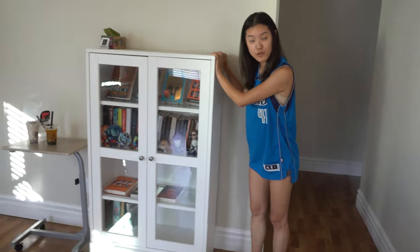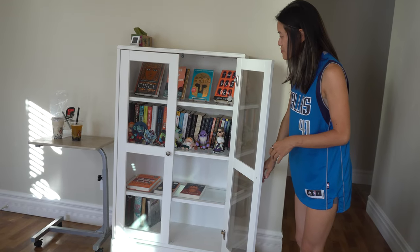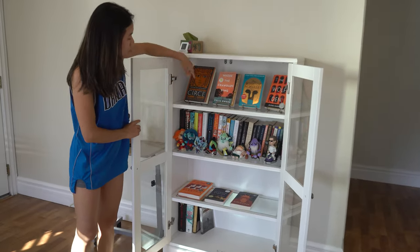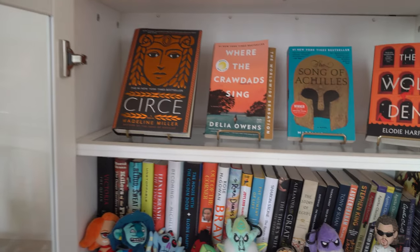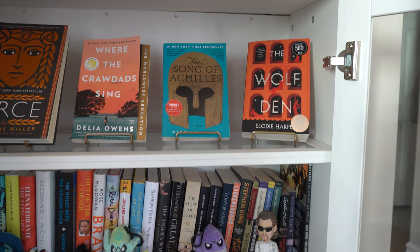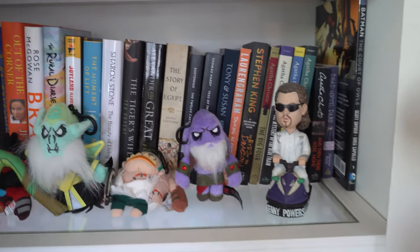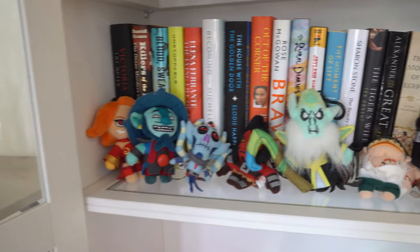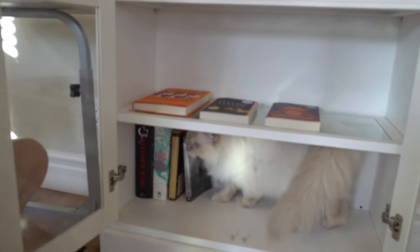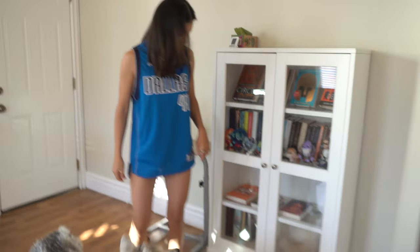I bought this bookcase when I moved here because I've been more into reading lately. I have Circe by Madeline Miller, Where the Crawdads Sing which is being made into a movie coming out next month in July, The Song of Achilles also by Madeline Miller, and The Wolf Den by Elodie Harper. Down here there's a Kenny Powers figurine, Dota plushies, and a bunch of books I haven't read yet but will be starting soon.